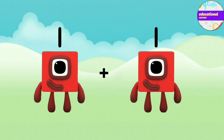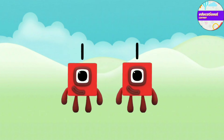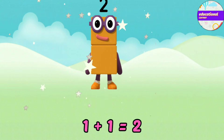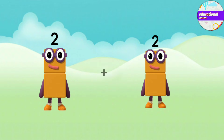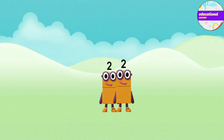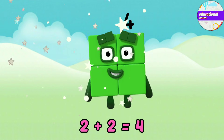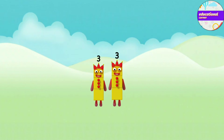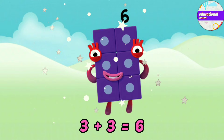One plus one equals two. Two plus two equals four. Three plus three equals six.